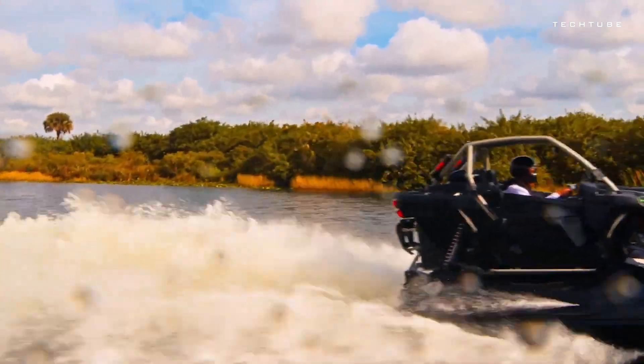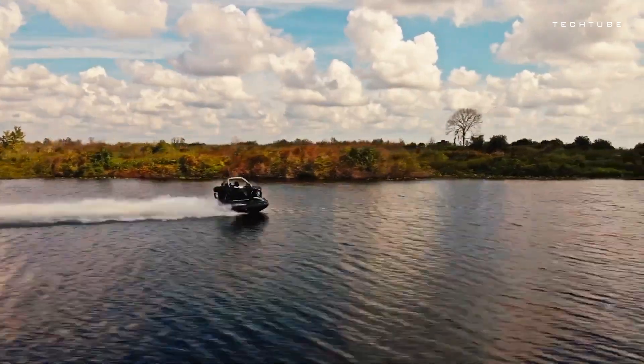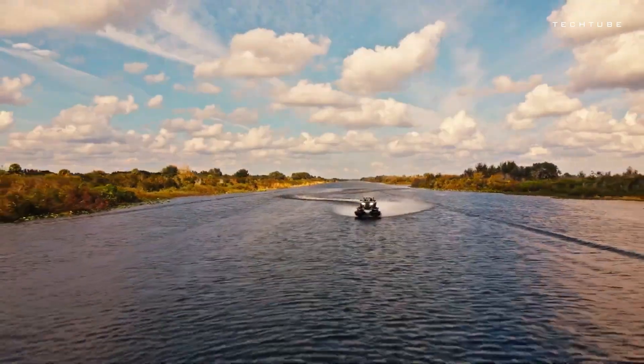As for the price? Just $250,000. Because when you're in pursuit of the extraordinary, price is no object. Experience the Shadow 6 and redefine your aquatic adventures.